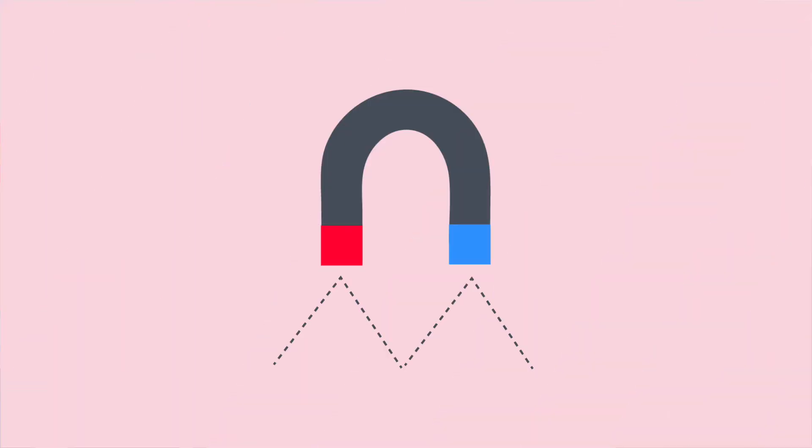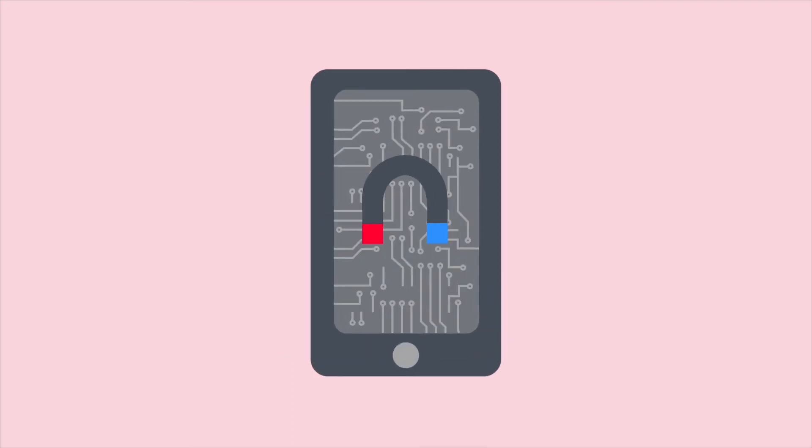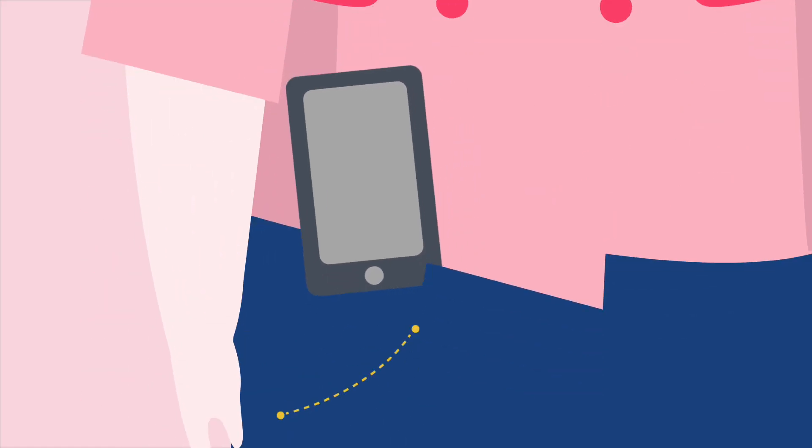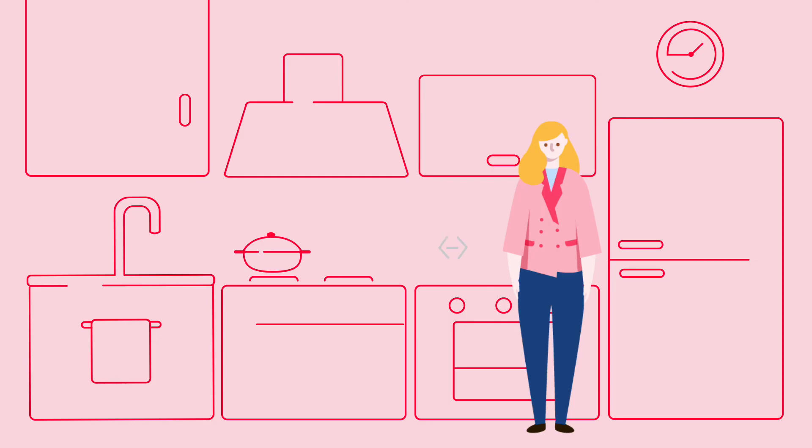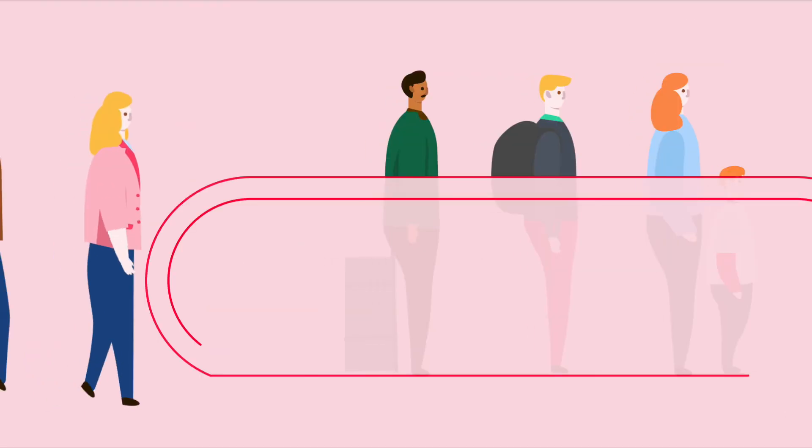Julie has to be aware that magnets can interfere with a pacemaker, so she needs to make sure that she keeps any electronic devices, like her mobile phone, in a pocket away from her pacemaker. Julie also has to stand away from induction hobs and avoid travelators.